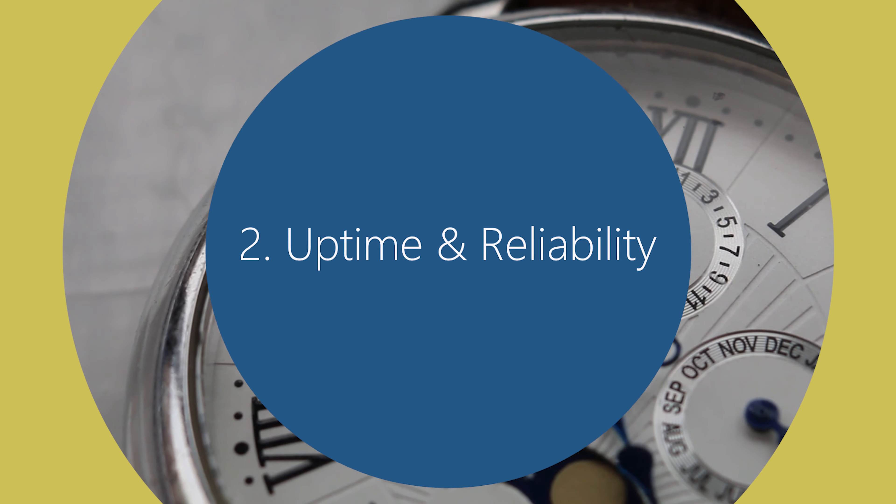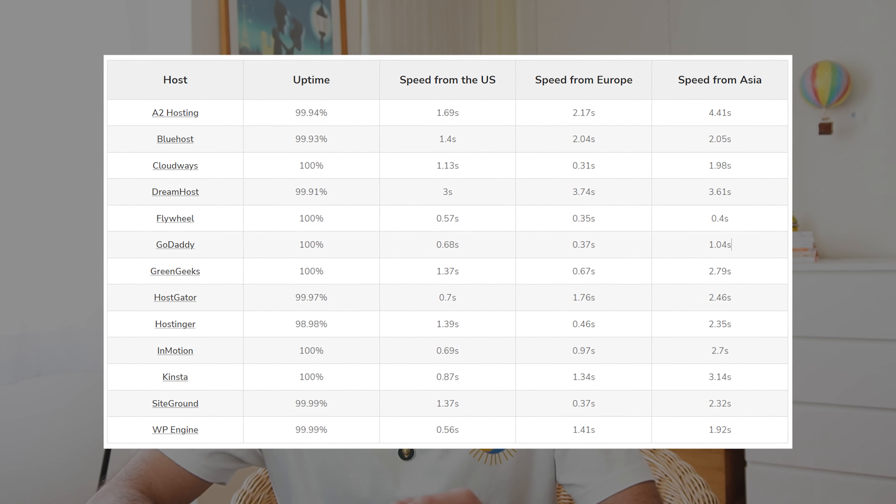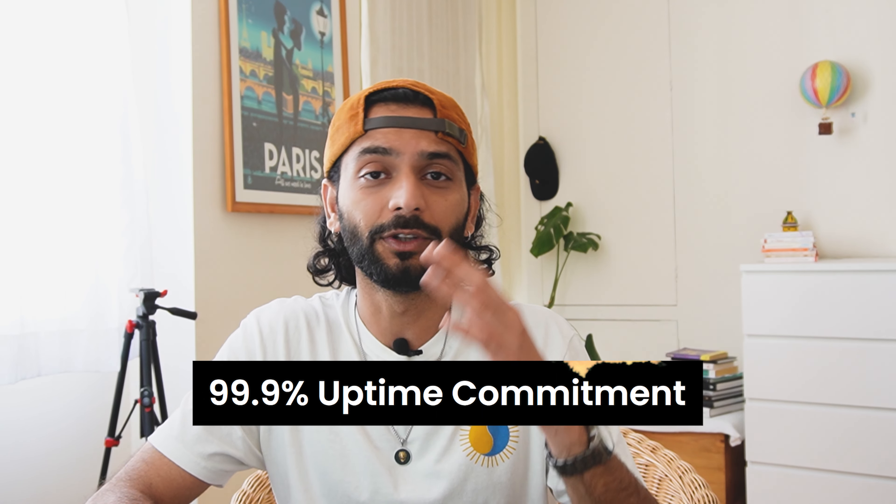The next factor to consider is uptime and reliability. Uptime refers to the percentage of time your website will be accessible to visitors. Look for a hosting provider that offers high uptime — a minimum of 99.9% or above. Most of the hosting providers I'll mention at the end of the video have uptime more than 99.9%.